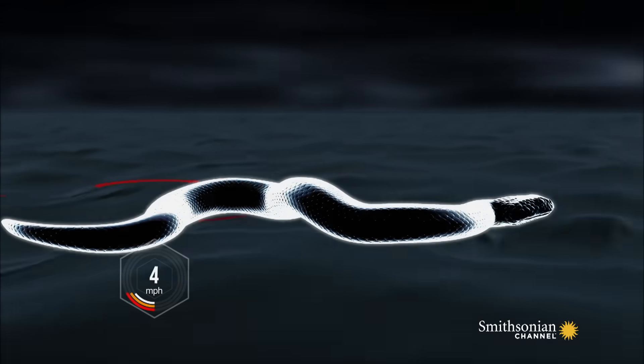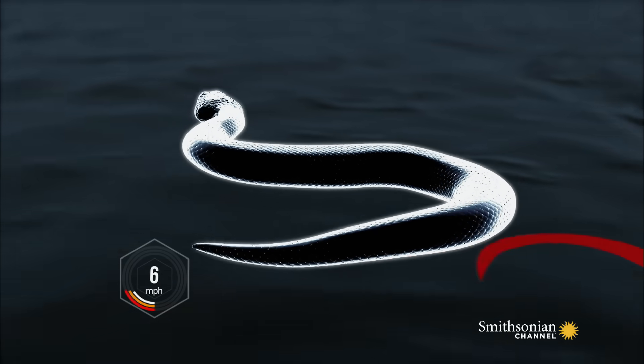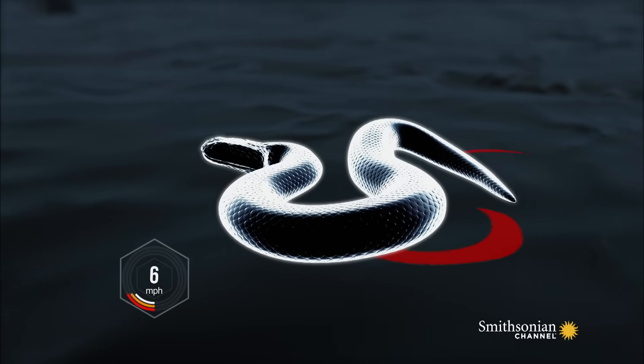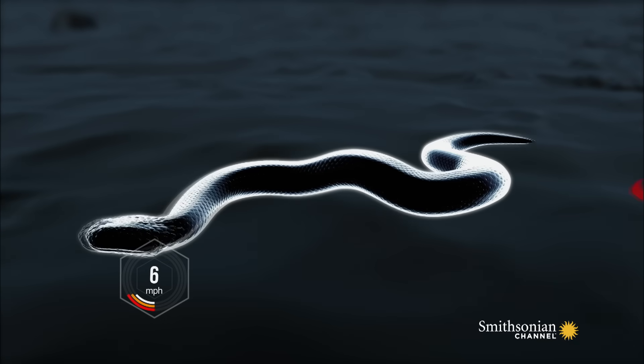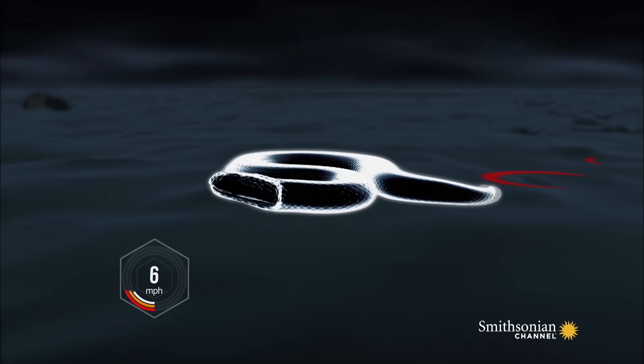In sidewinding, only two parts of the snake are on the ground simultaneously. With the head and tail firmly anchoring the snake, it throws its body forward in a loop. When that lands, the head is thrust forward.